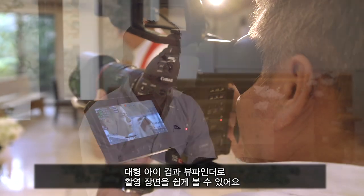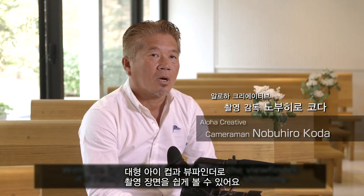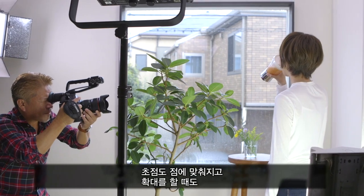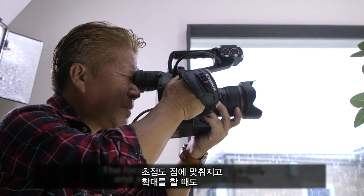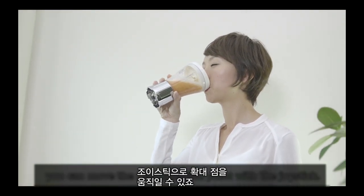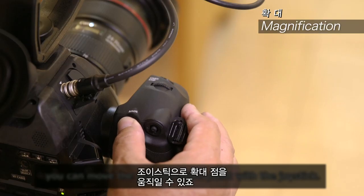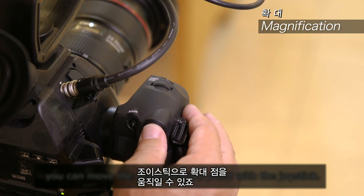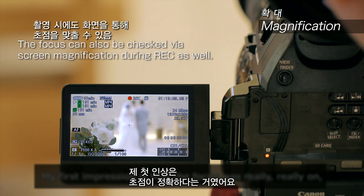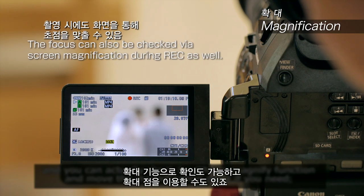The viewfinder is very easy to see, with good color on the eye-cup. The focus is fine and clean. The button is really important — when I focus, I can expand the point using the magnifier.